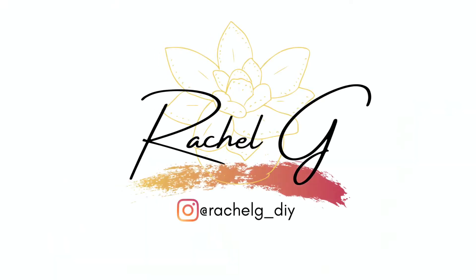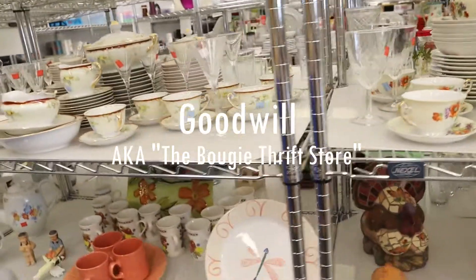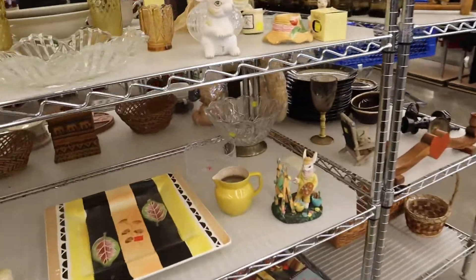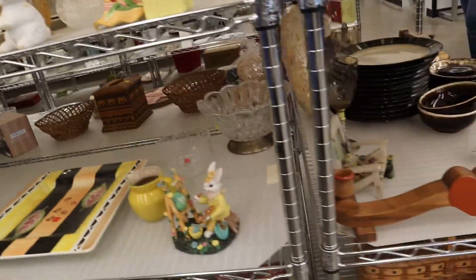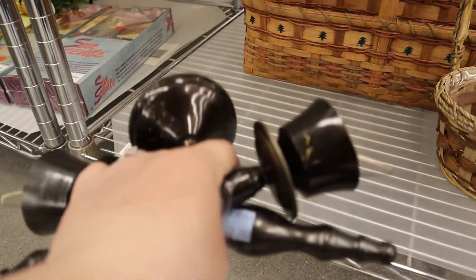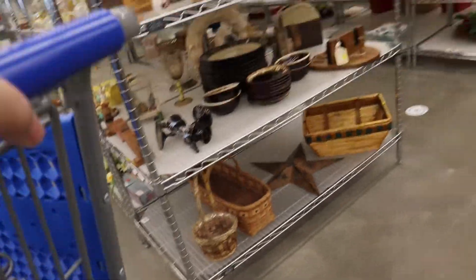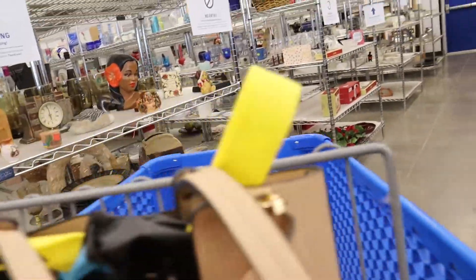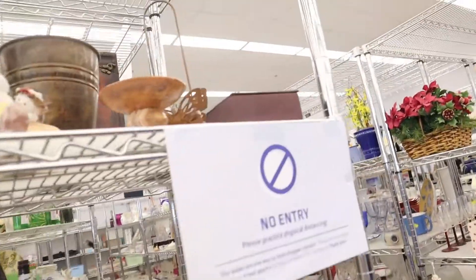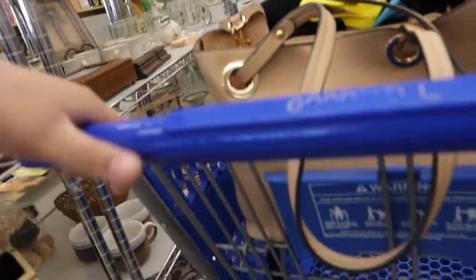Welcome to my Goodwill, aka the bougie thrift store! First up, when I arrive I always go to the wood/brown section — they tend to color coordinate and this is where I usually find most of my boho items. While browsing I found these sconces which were really cool but I didn't end up getting them. Now watching back the footage I'm seeing so many things I wish I picked up and didn't even notice — that's a bummer.